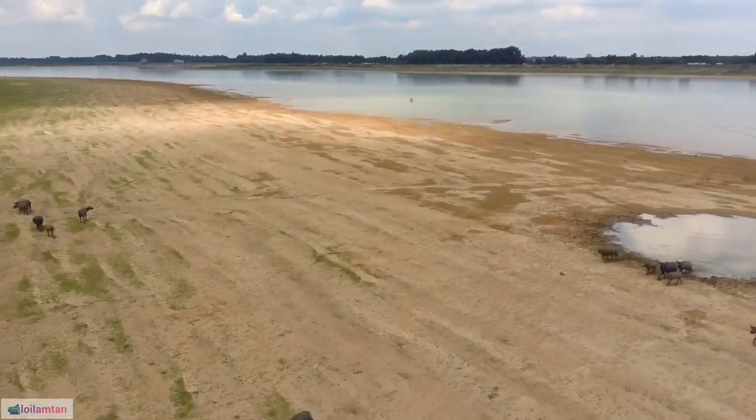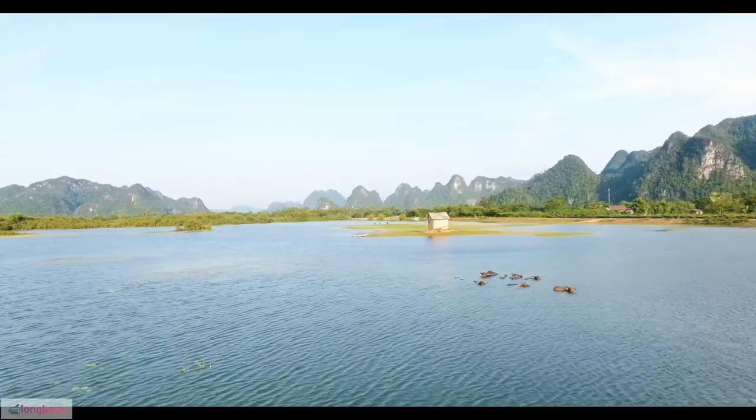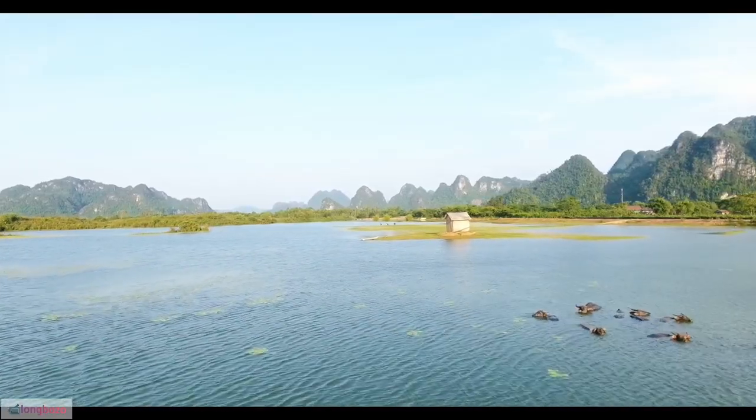17. Buffalo herds undertake extensive migrations in search of food and water, and these movements can cover vast distances.